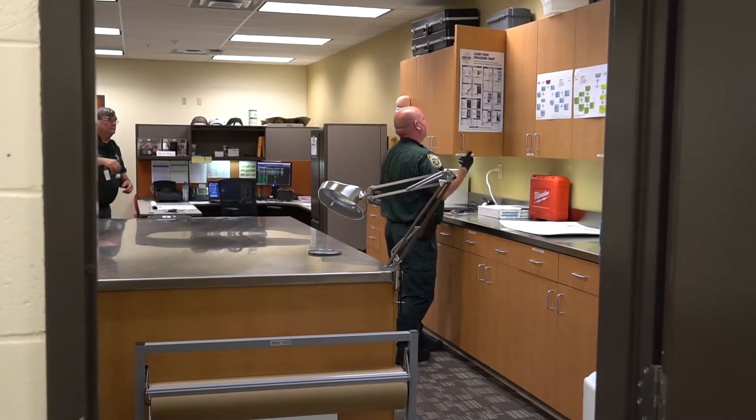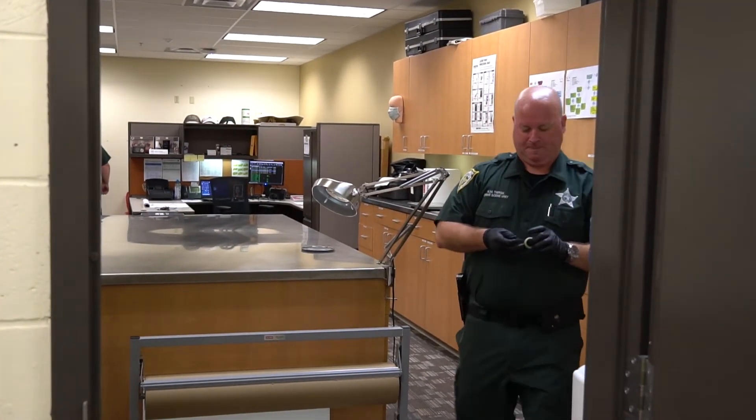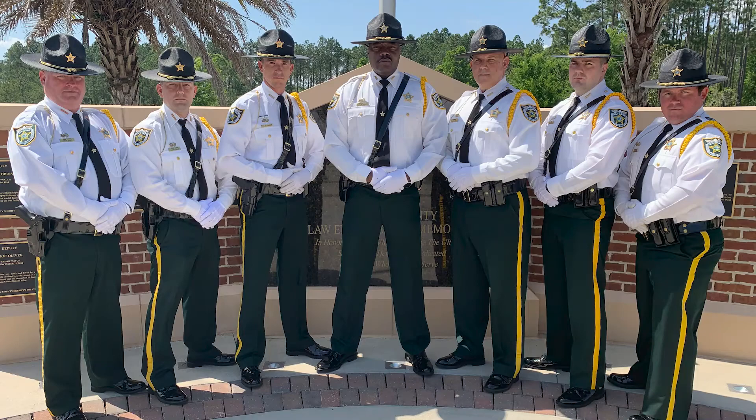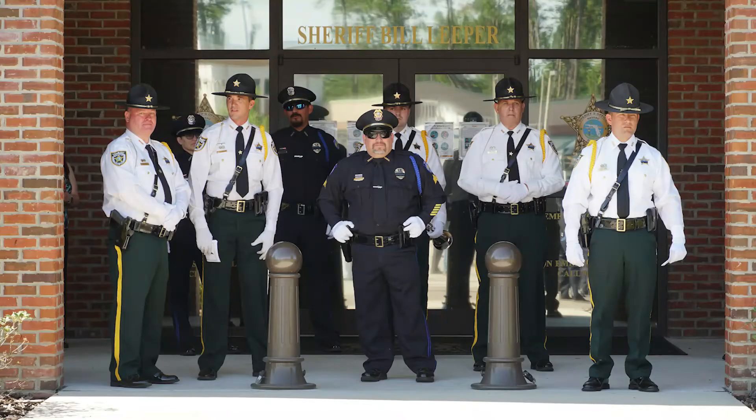I do it to give back to my community. Grew up here, graduated from Fernandina Beach High School. Just love doing what I do. I am a member of the Honor Guard, to be able to help recognize the service and sacrifices that other law enforcement officers make in our line of work. That is probably one of the best things about this job and being a part of that team.